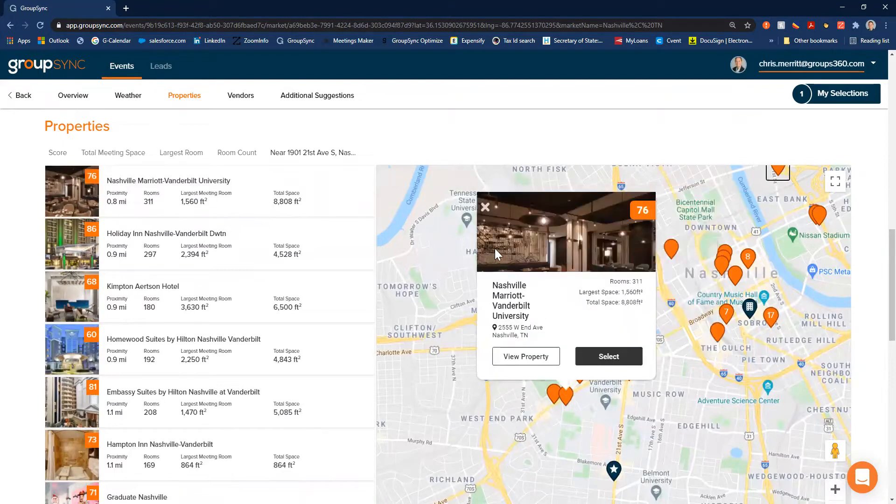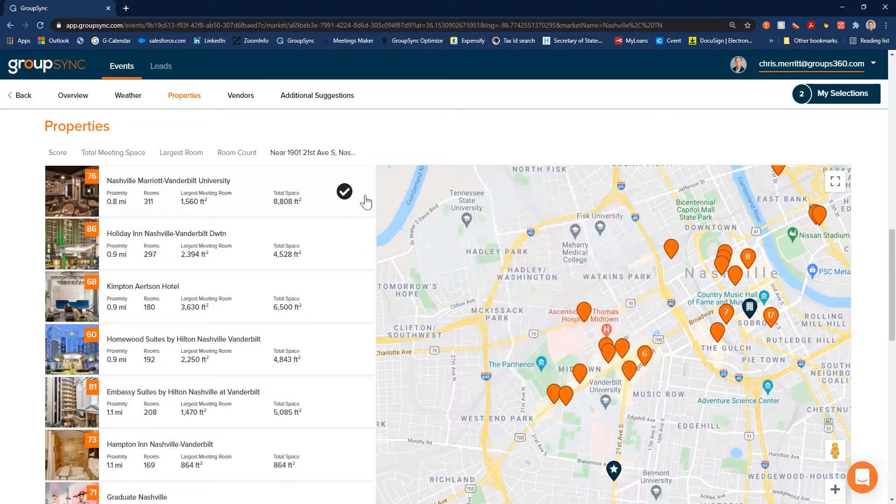Here you see the Kipton, here's the Nashville Marriott Vanderbilt, and on the left, when we zoomed in, we re-sorted the list of properties — not by scoring anymore, but by proximity to that point of interest. It just allows you to zoom in, explore, and see things the way you want based on the attributes you're looking for.